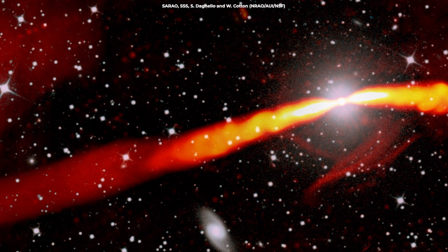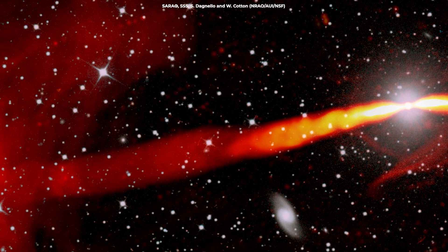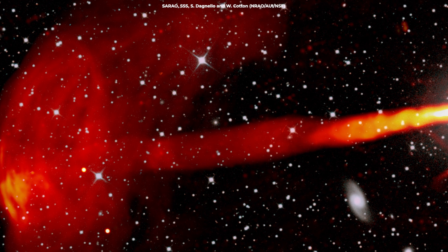IC4296's radio jets are particularly notable because they become unstable as they travel outward, leading to the creation of faint radio threads and smooth ribbons of emissions.